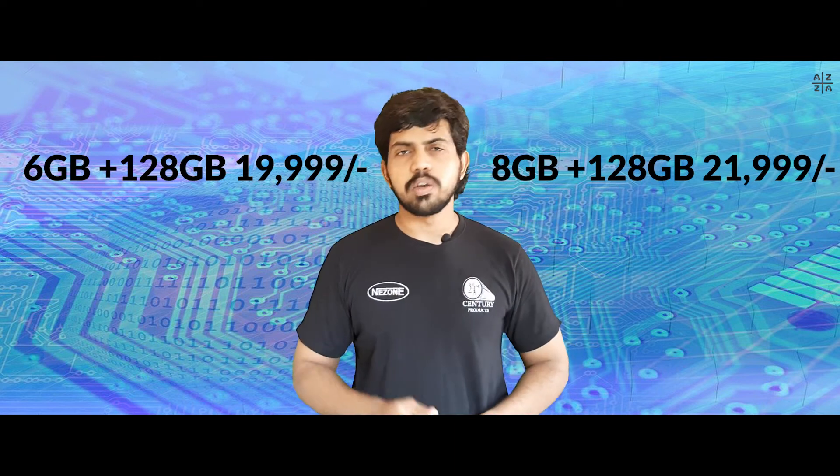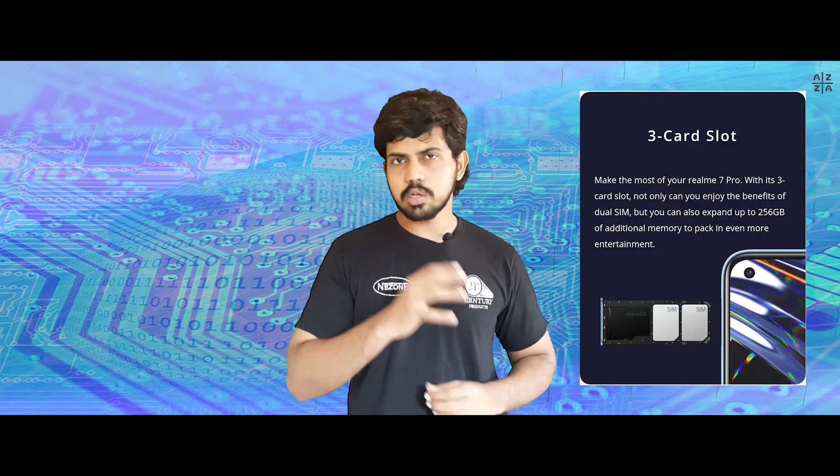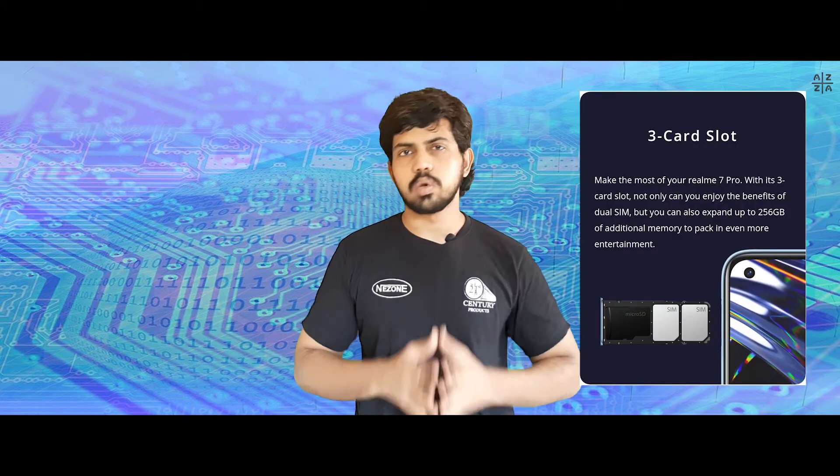For storage and RAM, the Realme 7 Pro has two variants: 6GB plus 128GB, and 8GB plus 128GB. There is also a 256GB expandable storage option. It features a triple card slot supporting dual SIM plus a microSD card.